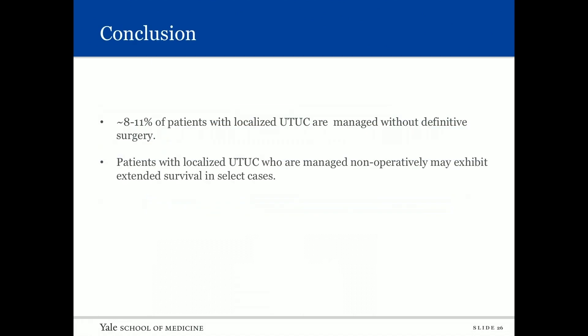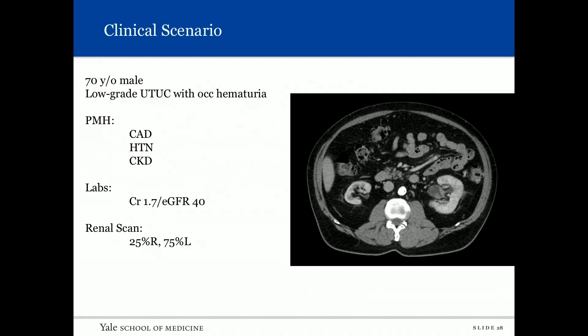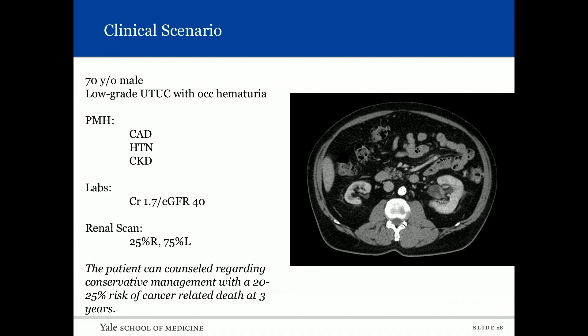In conclusion, 8 to 11 percent of patients in both databases had localized upper tract urothelial carcinoma managed without definitive therapy. Patients managed non-operatively may exhibit extended survival in select cases. Age at diagnosis and tumor grade impact cancer-specific mortality. From the NCDB, 9.3 percent received chemotherapy and 6.3 percent received radiation; neither demonstrated overall survival benefit. Further research is needed to define which borderline candidates can be safely managed conservatively. Returning to our clinical scenario of the 70-year-old with low-grade upper tract urothelial carcinoma and chronic kidney disease: based on this study, we can now counsel the patient that there is a 20 to 25 percent risk of cancer-related death at three years with conservative management.